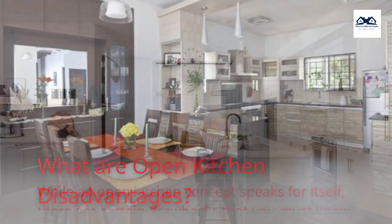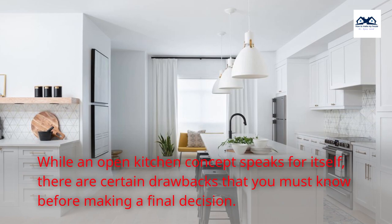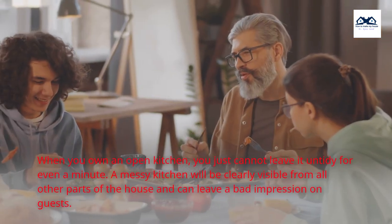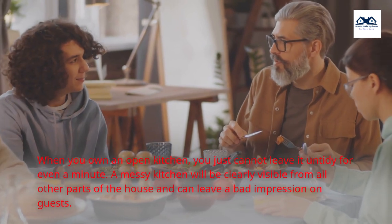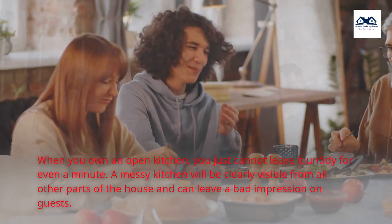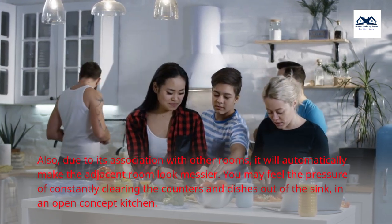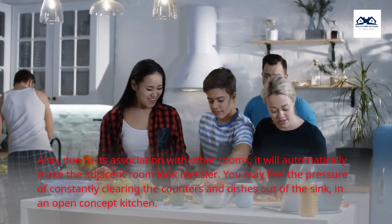What are open kitchen disadvantages? While an open kitchen concept speaks for itself, there are certain drawbacks you must know before making a final decision. More punctuality, more tidiness — when you own an open kitchen, you just cannot leave it untidy for even a minute. A messy kitchen will be clearly visible from all other parts of the house and can leave a bad impression on guests. Also, due to its association with other rooms, it will automatically make the adjacent room look messier. You may feel the pressure of constantly clearing the counters and dishes out of the sink in an open concept kitchen.